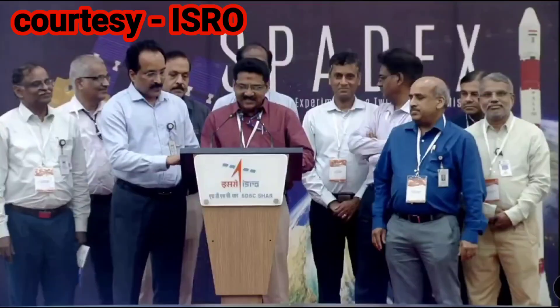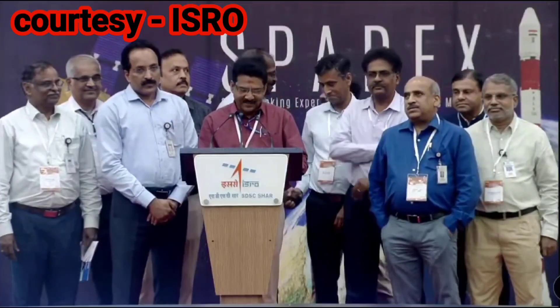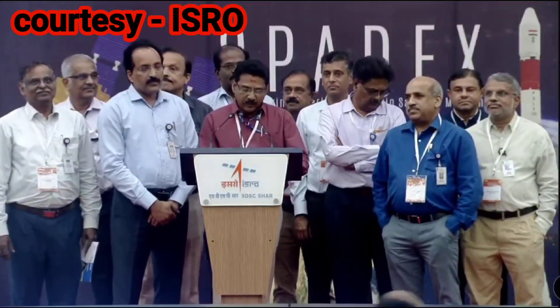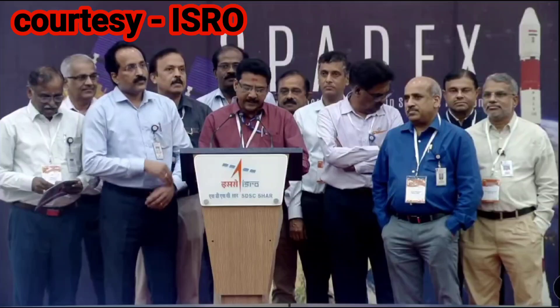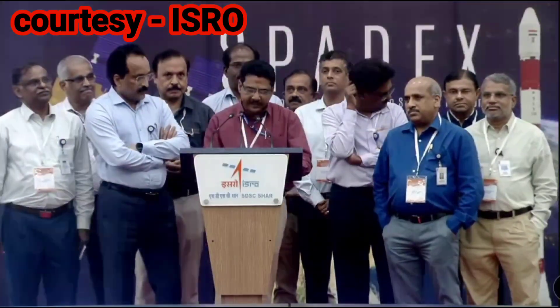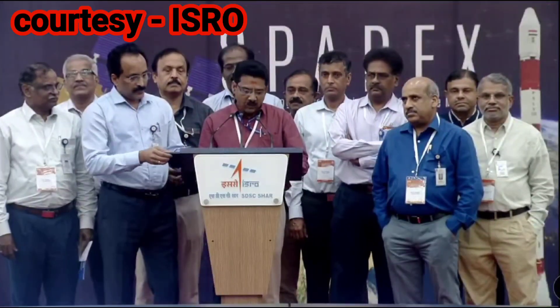Hearty congratulations to Team ISRO for venturing into the exciting domain of space docking. This mission is once again a POEM-intensive mission — we have 24 payloads on board. Congratulations to the team who developed these payloads adhering to our schedules, and congratulations to InSpace for facilitating the delivery of these payloads.